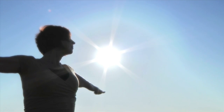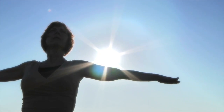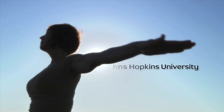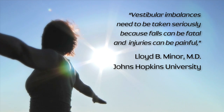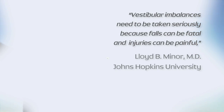By age 60, more than half of all Americans have experienced an inner ear problem. A new study conducted at Johns Hopkins shows that adults over age 40 are 12 times more likely to have a serious fall because of an inner ear problem. You can prevent falls in your patients if you know the cause. Unfortunately, finding that cause is often difficult.